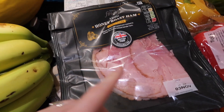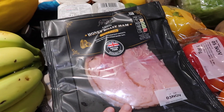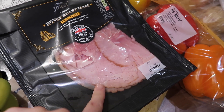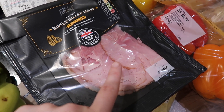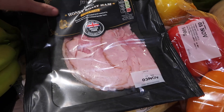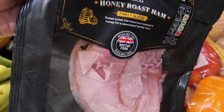I got some ham — actually the Tesco Finest one. I wouldn't normally buy such expensive ham, I normally just buy the cheap stuff. But ham is free on Slimming World so I wanted to get really nice stuff so I'm more inclined to eat it rather than regular ham I might not bother with.